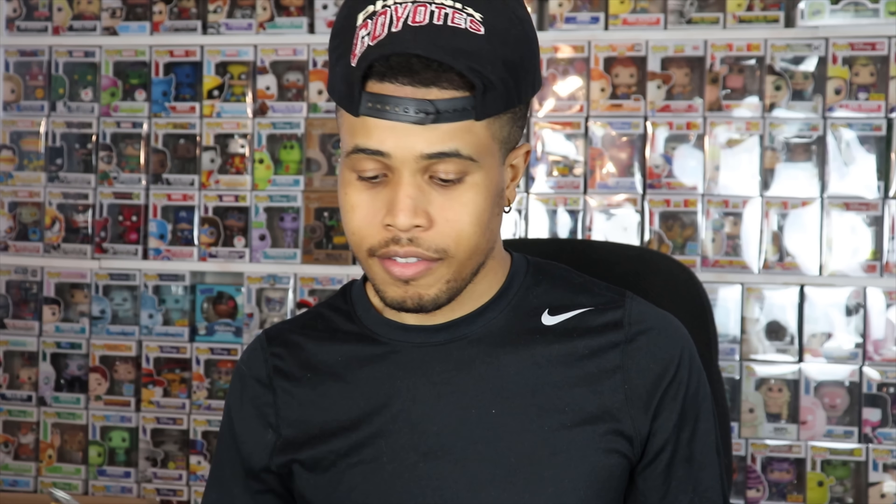All right, guys, before we get into this video, please smash that like button down below. Let me know you guys are enjoying these videos. And as always, if you're not subscribed to my YouTube channel, hit the subscribe button down as well so you're updated to my most recent content. Hit the bell notification so you're alerted as soon as I post a new video.